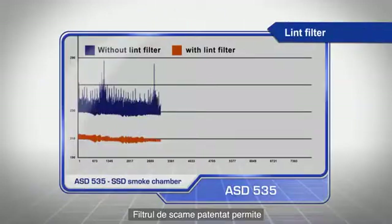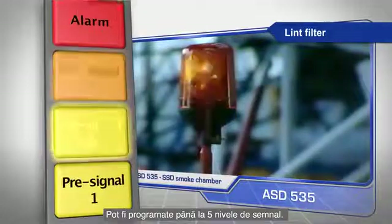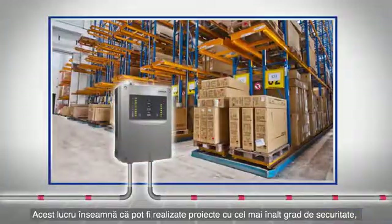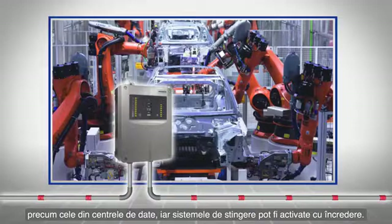The patented Lint filter allows individual disruptive factors to be simply ignored. Up to five signal levels can be programmed. This means that optimal safety concepts — for example in data centers — can be achieved and extinguishing systems can be activated in the best possible way.